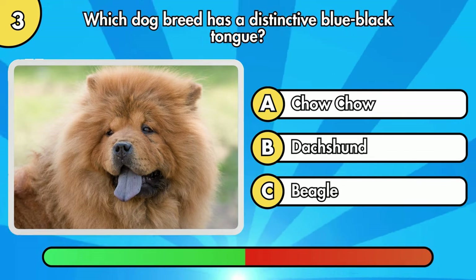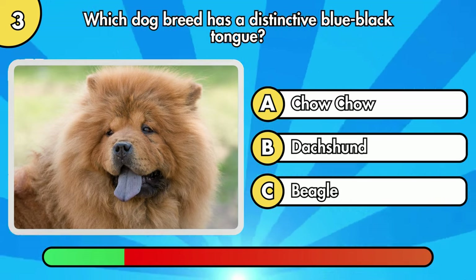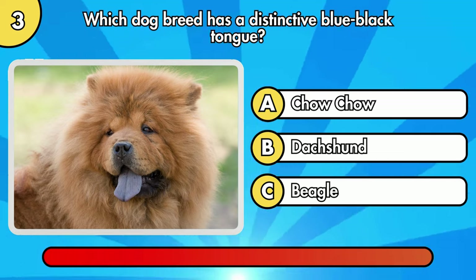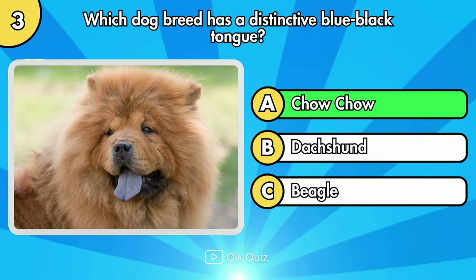Which dog breed has a distinctive blue-black tongue? The answer is Chow Chow.